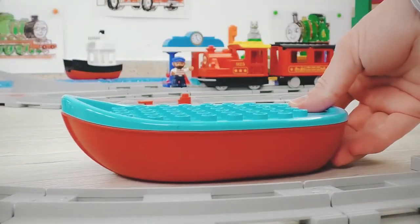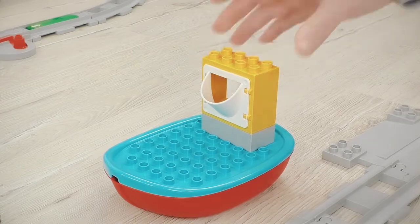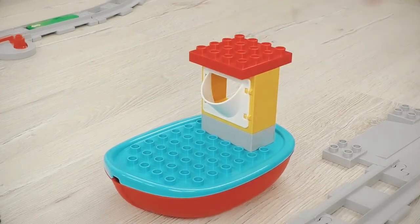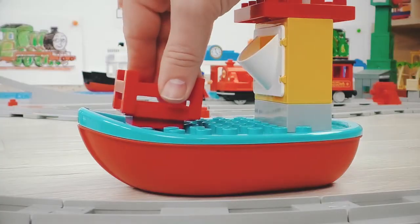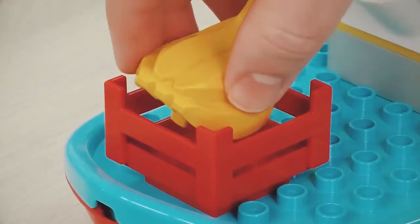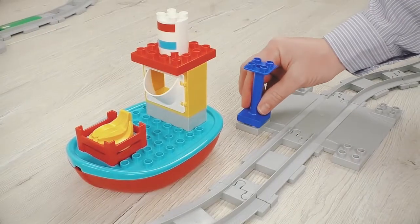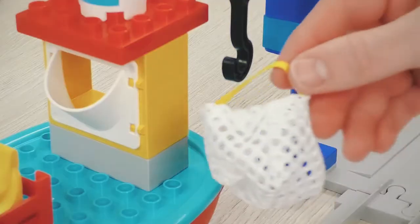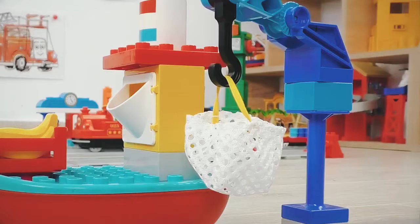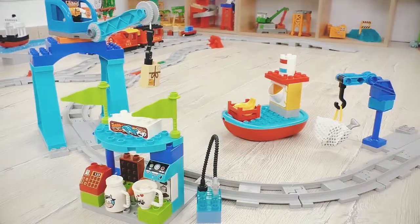And now I will begin building the ship. A little more, and the port will be ready. Wonderful!